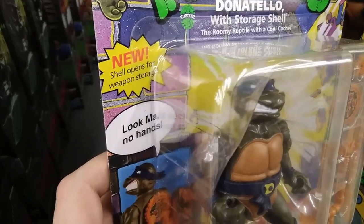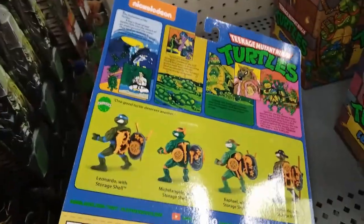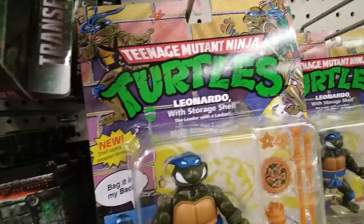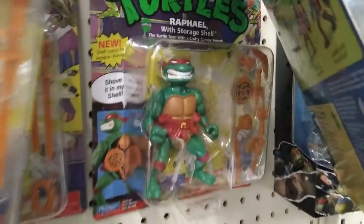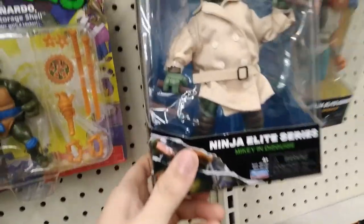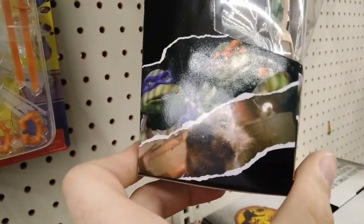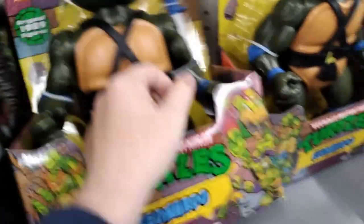Very cool, Ninja Turtles! Look — no hands. This is where you can put all this stuff into the back of their shell. They get a little pizza, their weapons and all that other stuff. Very sick, I love what they're doing with the remakes. They have a lot of them. So much nostalgia, even though I grew up with the 2004 era turtles. I love that camouflage Michelangelo, aka In Disguise. Guys, look at this giant Leonardo!